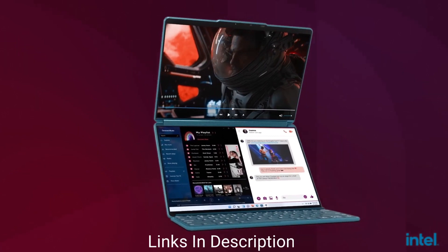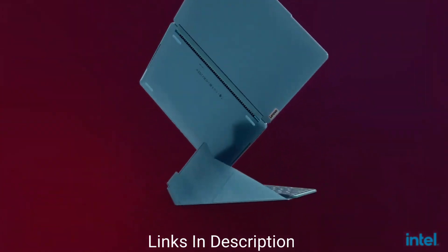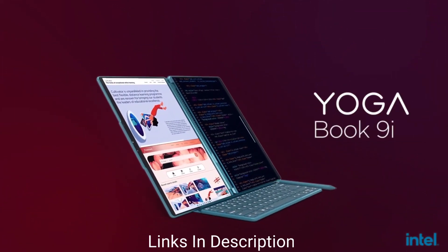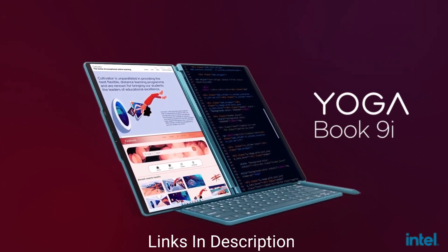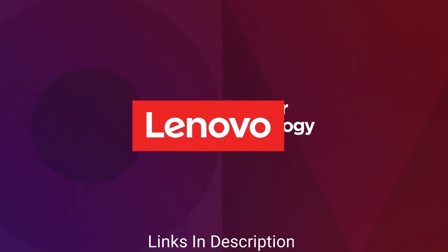You can buy this amazing laptop for its unique dual screen usage, which can be used in video editing, coding, or other cases where two screens are genuinely required. Keep checking the links in the description — whenever this laptop is available, the link will be provided there.